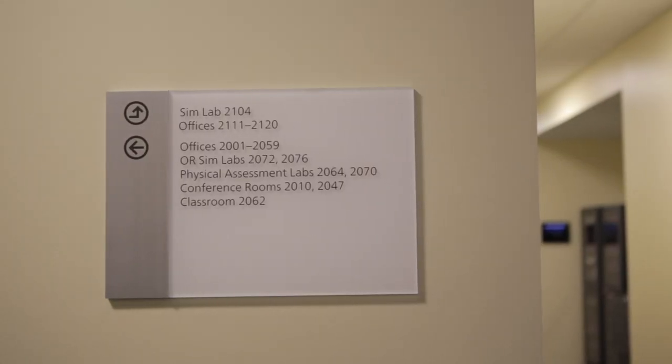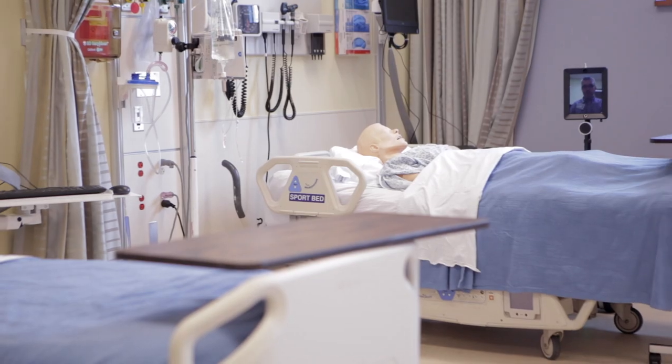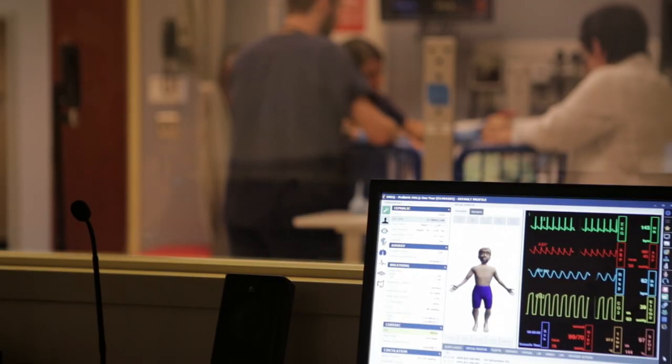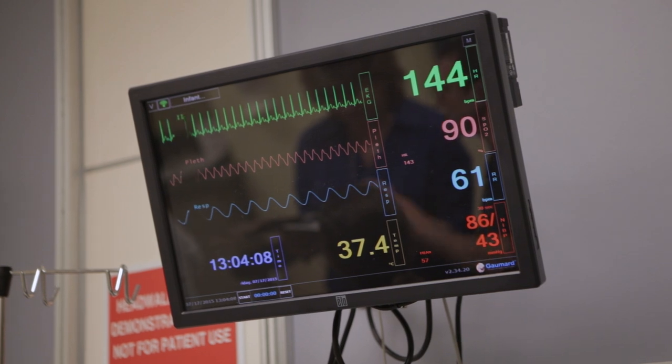We do some with what we call standardized patients, which are paid live actors that act as patients, and then we also do some with what we call high fidelity simulators. These are computerized mannequins that blink and get heart sounds and lung sounds. They also hook up to a monitor, so the students get an experience similar to what they would see in a hospital.